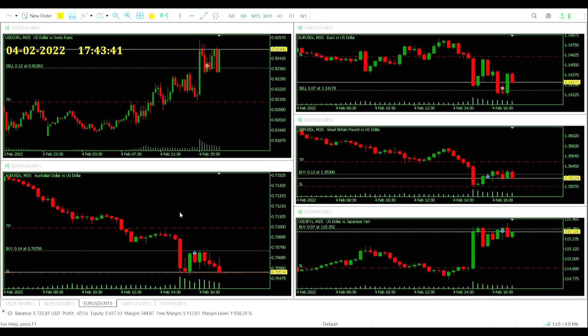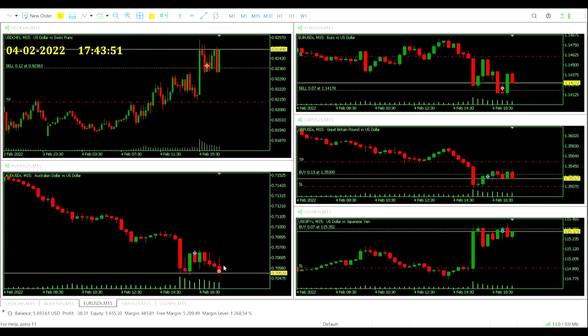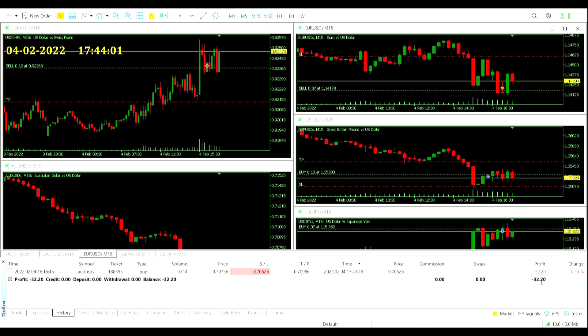I think we're about to lose the stop loss here on the Australian dollar-US dollar pair — it is ticking incredibly close. And this is going to be the first stop loss of quite a few this afternoon. There it goes. So that is a loss on the Australian dollar-US dollar — $32.20 loss. And our other trades really not going well either.